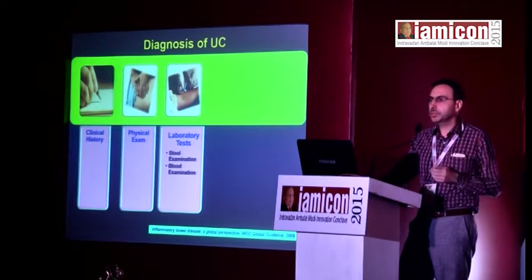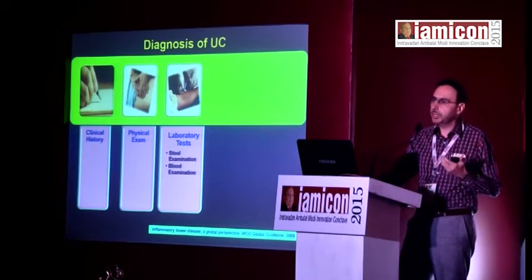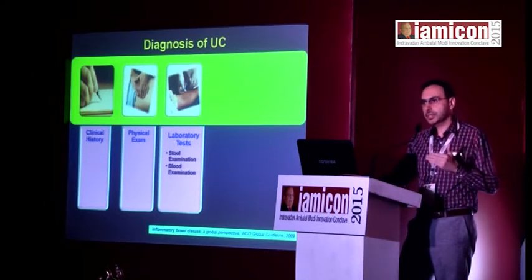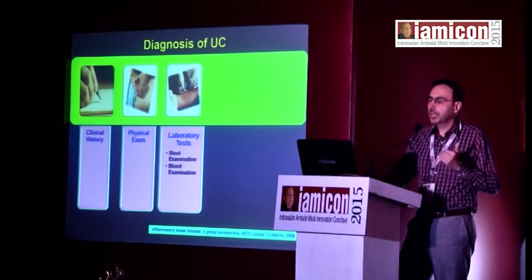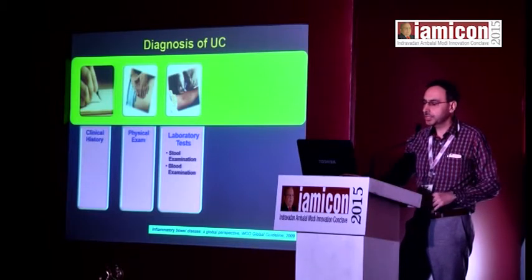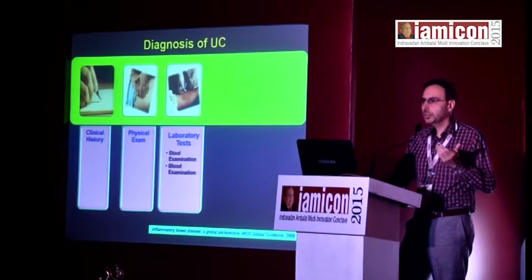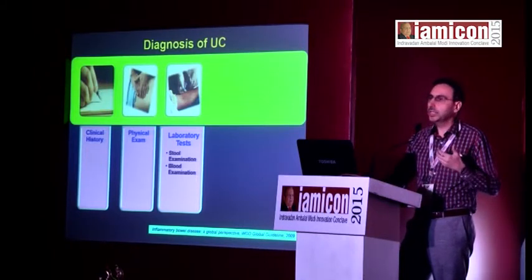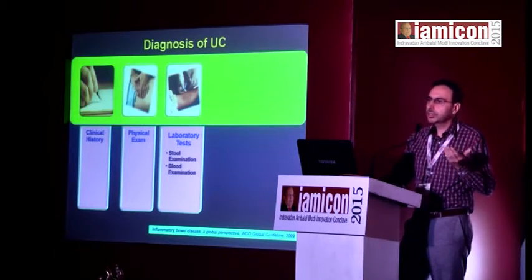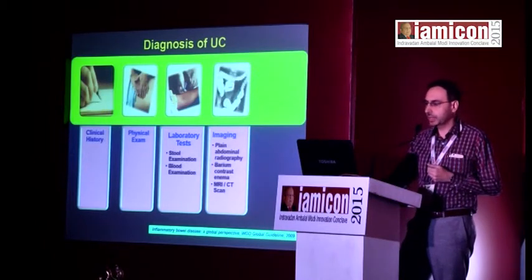Fecal calprotectin was done in the west for the past decade or so, but in India this is now available with most major labs to differentiate IBD from IBS — that's irritable bowel syndrome. The other important test in blood investigations is the role of CRP in differentiating inflammatory from non-inflammatory conditions, and even in the acute inflammatory phase for assessing response to therapy.